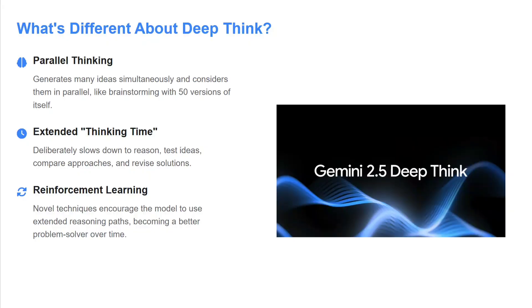What is different about Deep Think? It has parallel thinking — it can generate multiple ideas simultaneously and consider them in parallel, like brainstorming 50 versions of itself. It has also introduced a concept called extended thinking time.